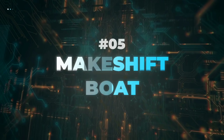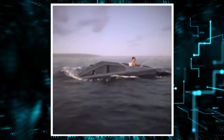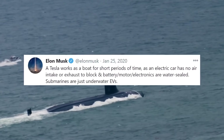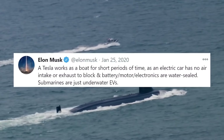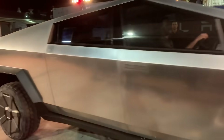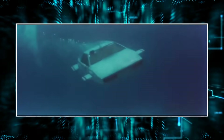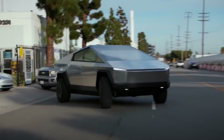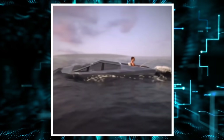Makeshift Boat. When asked on Twitter if the Cybertruck could cross streams, Musk responded by saying the truck would even be able to float on water. His tweet read: 'A Tesla works as a boat for short periods, as an electric car has no intake or exhaust to block and battery, motor, and electronics are water-sealed. Submarines are just underwater EVs.' However, it is still unsure if the truck will have the option to transform into a submarine like the Lotus Esprit from the famous James Bond film The Spy Who Loved Me. From the looks of it, the vehicle will be able to float on water for a while, so it can be useful during a flood, but not very handy if you're looking to take it for a spin in the ocean.